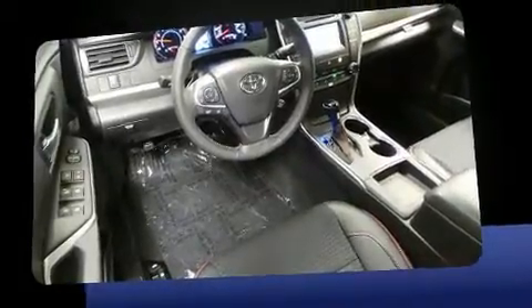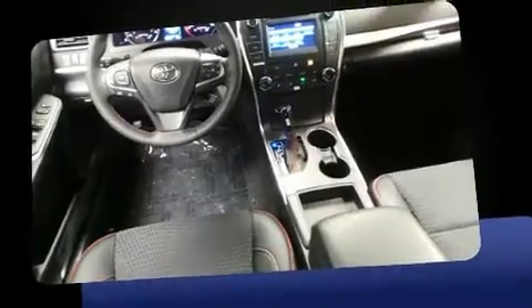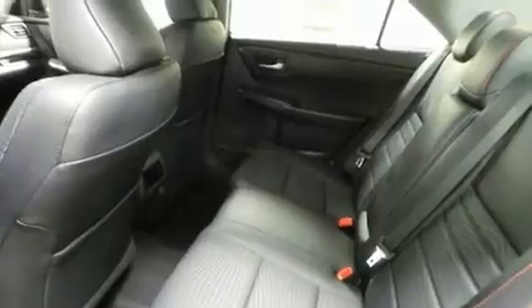Features include a trip computer, an outside temperature display, power door mirrors, heated door mirrors, and power windows. The premium sound drive system includes six speakers, providing you and your passengers a sensational audio experience.